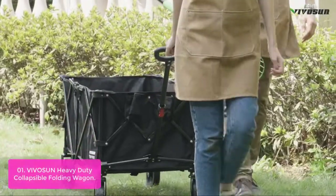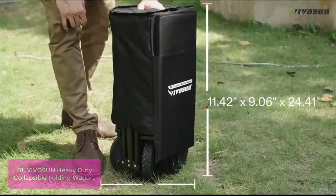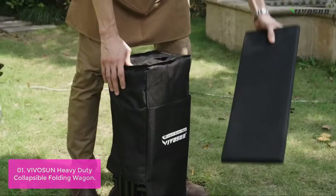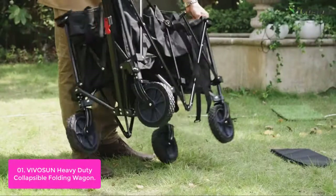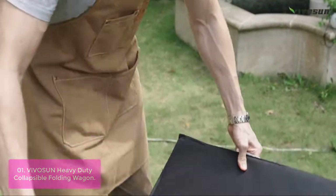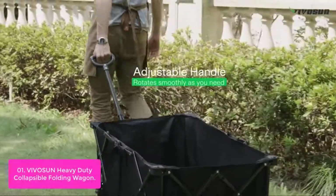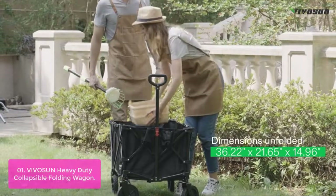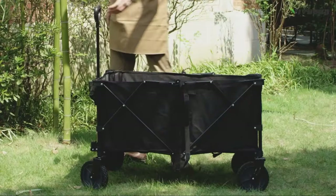List number 1: Vivison Heavy Duty Collapsible Folding Wagon. The Vivison Heavy Duty Collapsible Folding Wagon is made with a heavy-duty metal frame. It comes with 360-degree rotating front wheels that move smoothly over all kinds of terrain, and its folding function makes it easy to store and transport. This collapsible wagon is made of 600D Oxford fabric and PVC materials that are durable, waterproof, and won't tear even when you put something sharp inside.